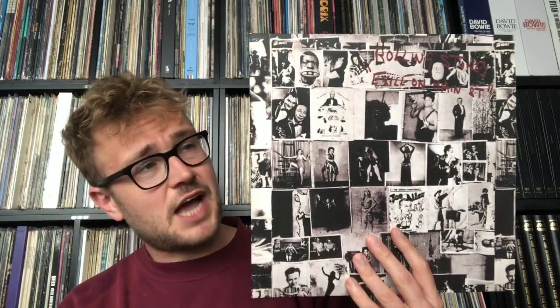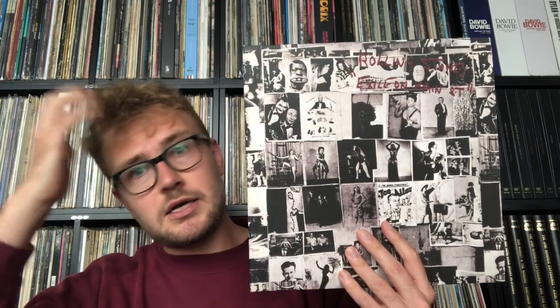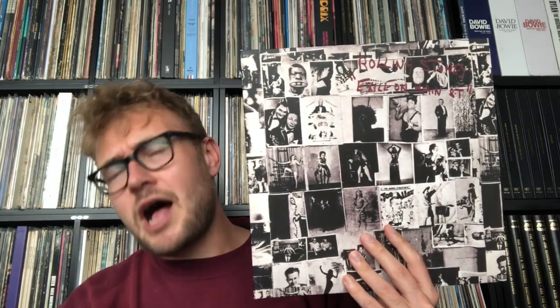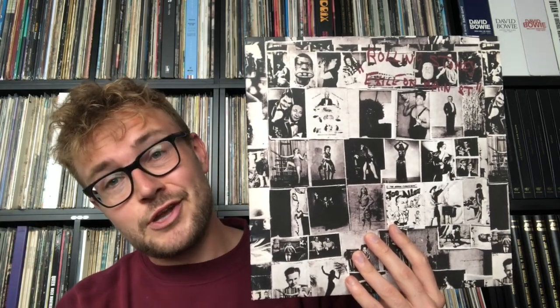So that is my take on Exile on Main Street. I will do a video on the best pressing. What I'm holding here is the Abbey Road pressing, which genuinely sucks, but I'm holding it for aesthetic reasons. I listened to a French pressing with UK stampers, which is pretty good, yet the UK pressing sounds better — but I don't have that one anymore.